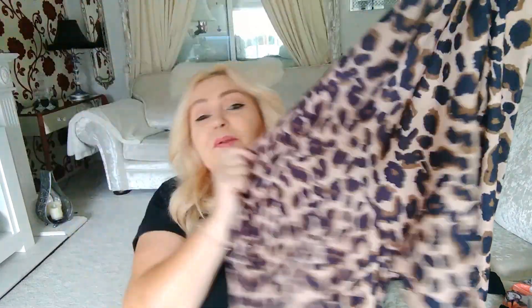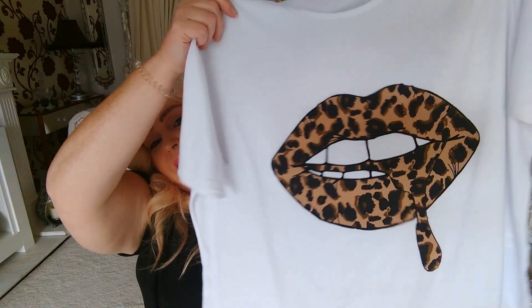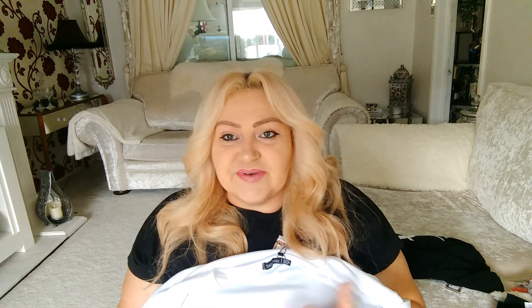The next item is a pair of animal print pajamas, also in size 22. They're nice and stretchy, straight-legged all the way down with no cuff on the bottom. The top is white with a pair of lips on it, which I quite like. I just think when you've had a nice shower and you put on a white top you just feel nice and clean. I'm happy with those.